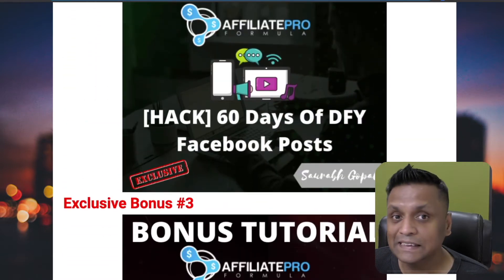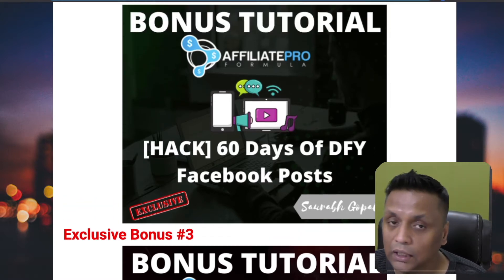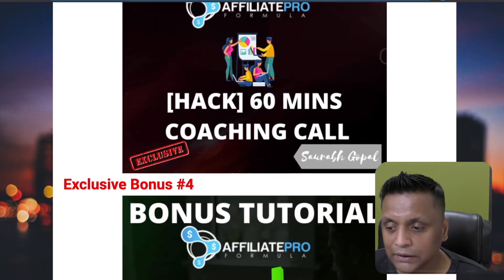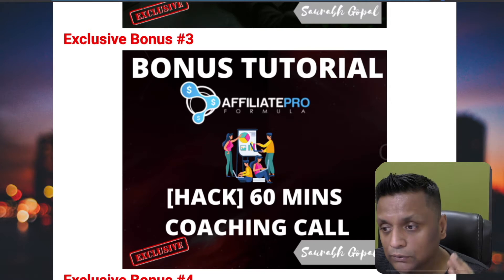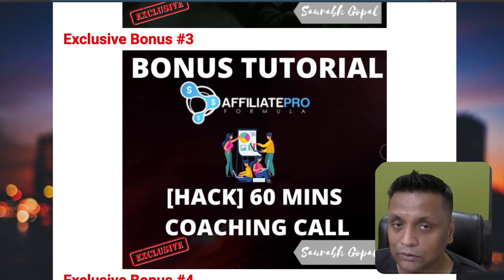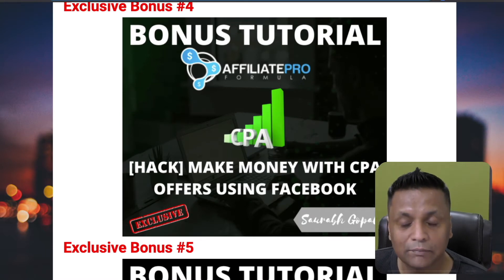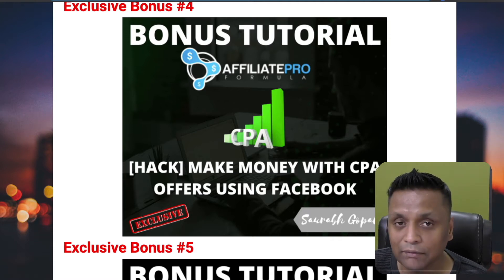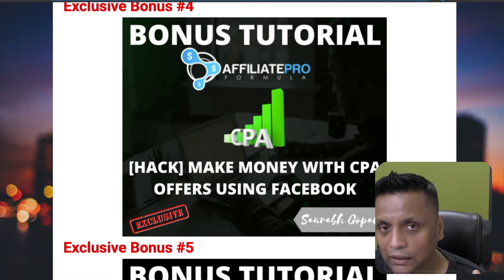Bonus number two is 60 days' worth of social media posts and Facebook posts which you can use in your group to grow it — that's a very valuable bonus. Bonus number three is a 60-minute coaching call with me where we can discuss anything related to online marketing, or I'll help you set up your Affiliate Pro Formula system, how to use the software, and how to better utilize the training to make commissions. Bonus number four is a training on how to make money using CPA offers via Facebook — CPA, cost per action, where you get paid when people submit their zip codes or email address.